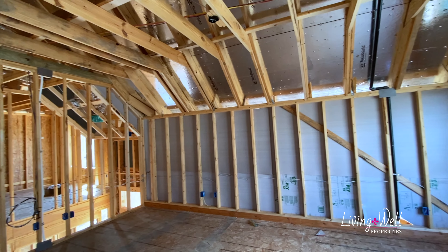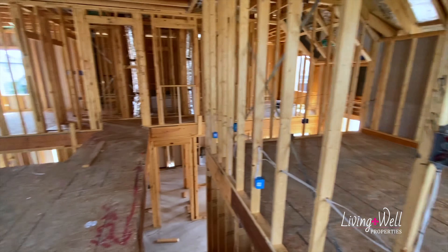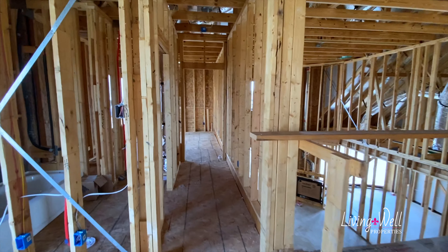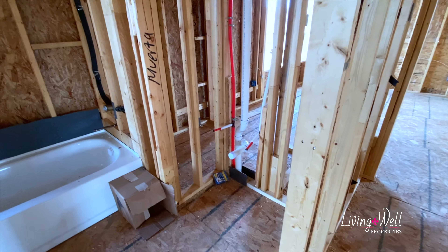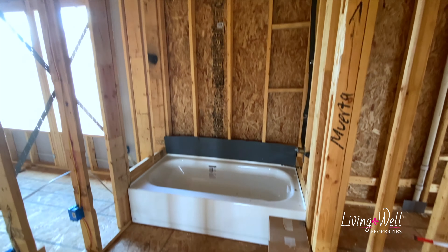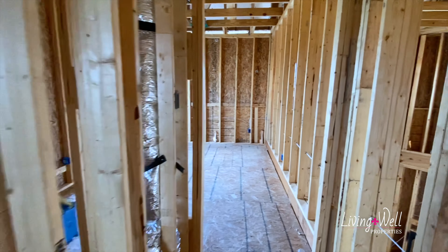Let's go upstairs — this is so pretty. This will have an open banister on the side as opposed to a half wall. I really like it when they open it like that. Up here this is a beautiful game room or second living area, however you want to look at it.